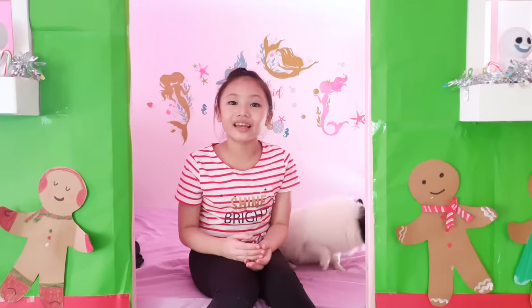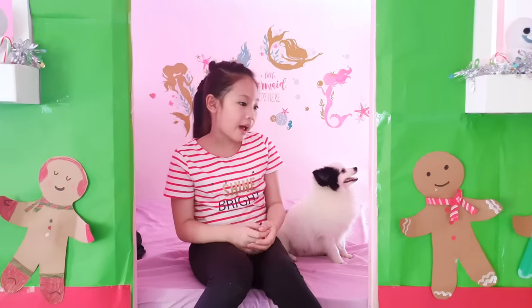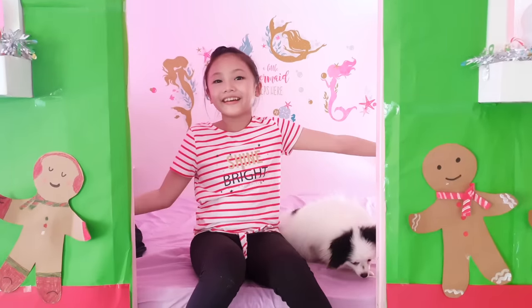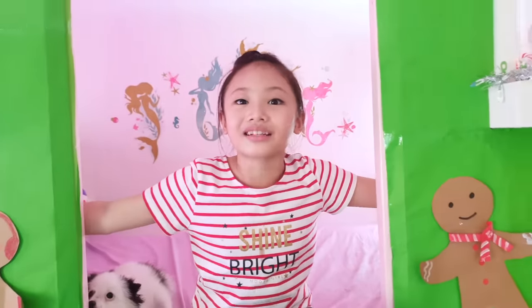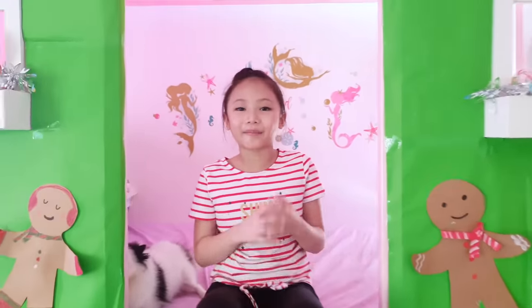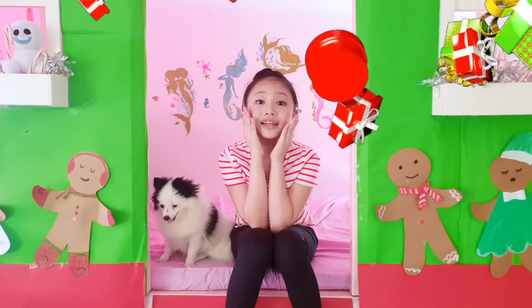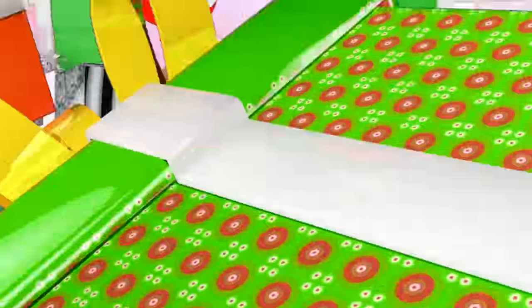Good morning guys! Today I'm so excited because I'm going to be bringing Sequin to the vet because she's pregnant! Can you believe it? I can't! And guess what? She's going to give birth on December 25 — that's Christmas Day! Oh my gosh, this is the best Christmas present ever!